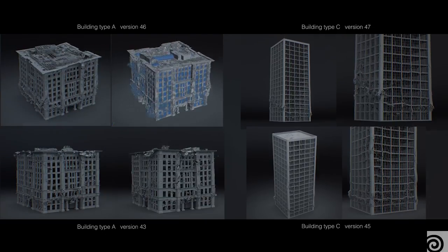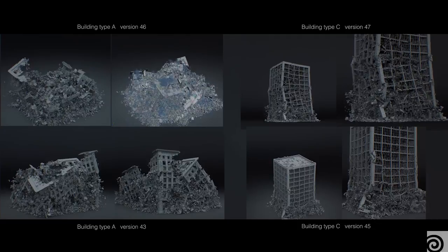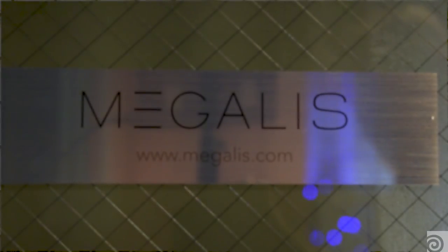We have three guys that came together because we have a long background in effects. I've been doing effects for 15 years. We wanted to make a company that got all the good things about doing effects. We started Megalis in March 2017.